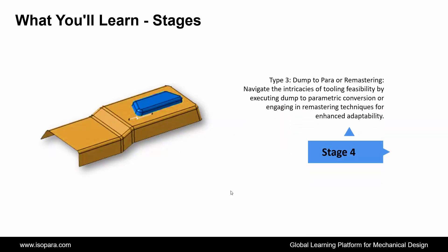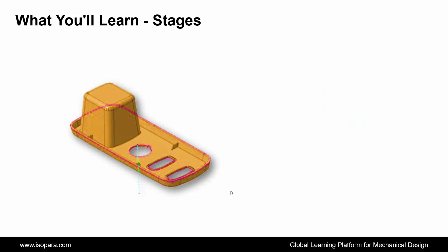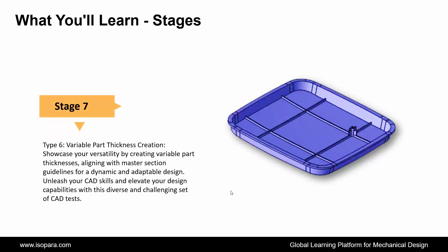Fourth is Dump-to-Para or Remastering: navigate the intricacies of tooling feasibility by executing dump-to-parametric conversion or engaging in remastering techniques for enhanced adaptability. Fifth is Close Volume with B-Side Feature Mounting: showcase your expertise by seamlessly integrating B-side features into a closed volume, emphasizing both functionality and visual appeal. Next is Assembly Creation Between Two Parts: demonstrate proficiency in assembly creation, ensuring flawless integration between two components based on master section specifications. And the last is Variable Part Thickness Creation: showcase your versatility by creating variable part thicknesses, aligning with master section guidelines for a dynamic and adaptable design. Unleash your CAD skills and elevate your design capabilities with this diverse and challenging set of CAD tests.